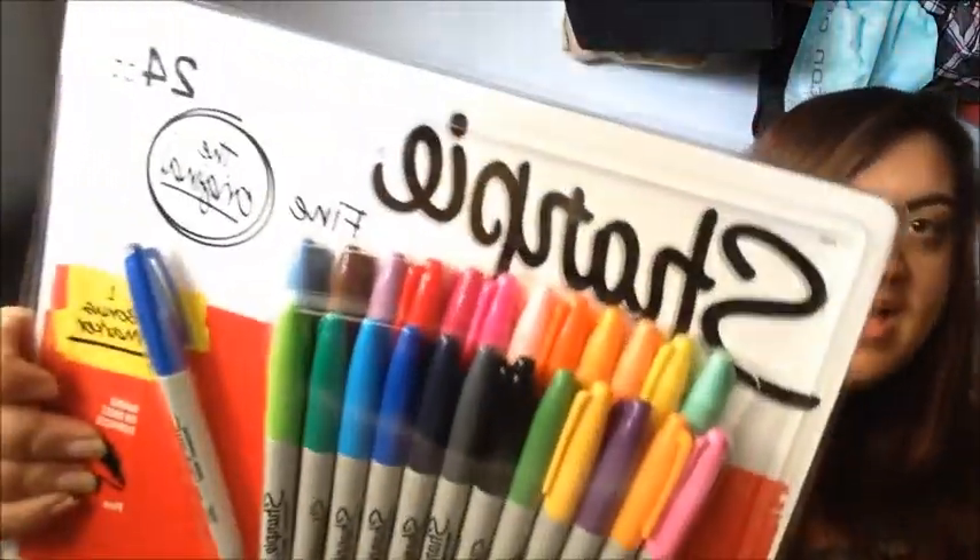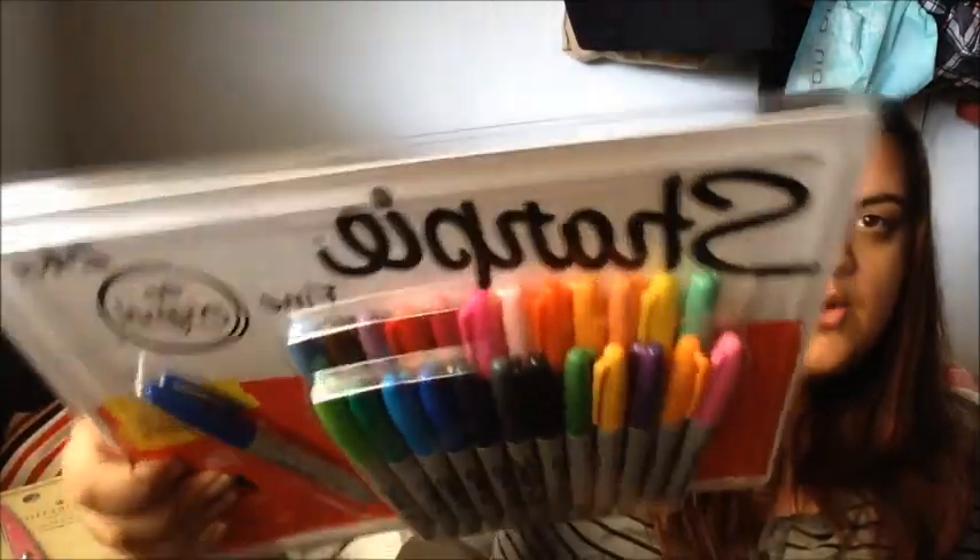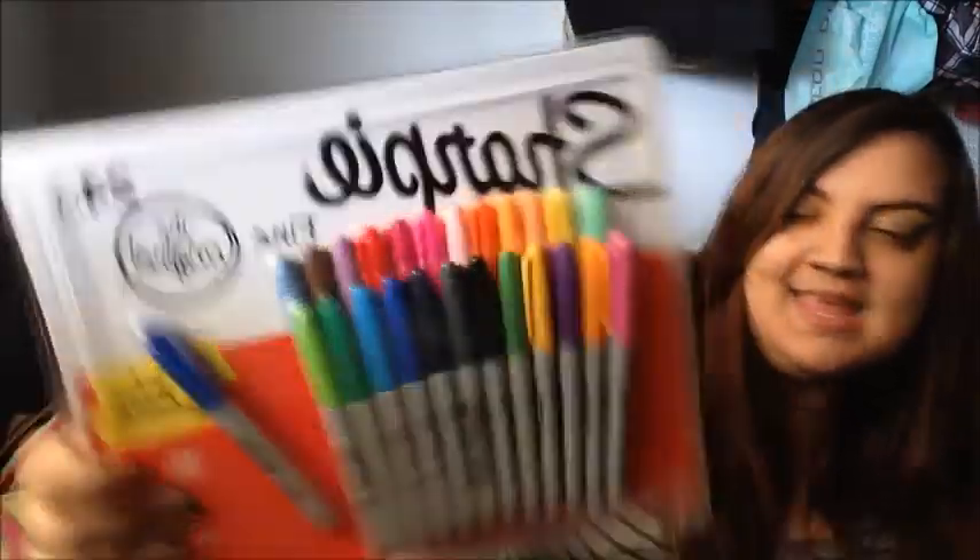From Costco I have this 24-pack of Sharpies and it comes with an extra one, so it's actually 25, all in different pretty colours. I think it's pretty cool.